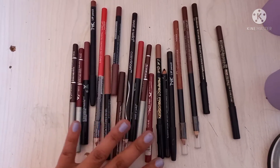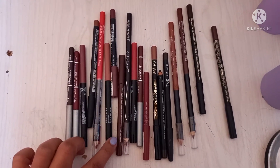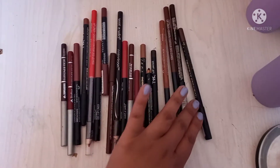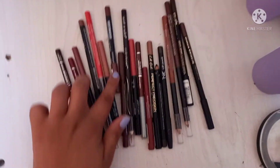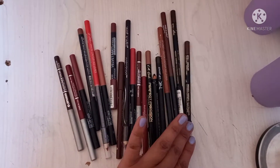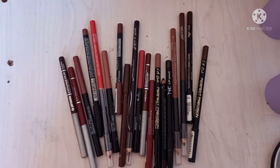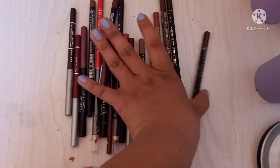Over here we have my lip liners — lots of reds and mauves. We have Wet and Wild, Jordana, LA Girl, NK, and this one is by Catrice. This one was also sent to me. I have three by LA Girl and I want to get the other nude shades. Essence also have a few nude shades like brown nude, so yeah.